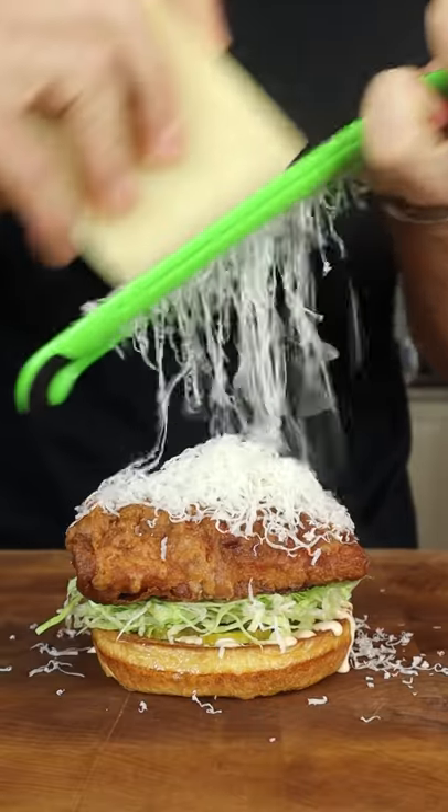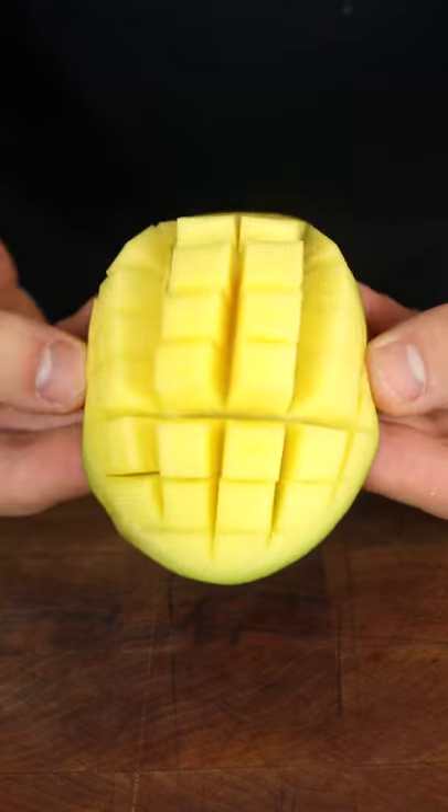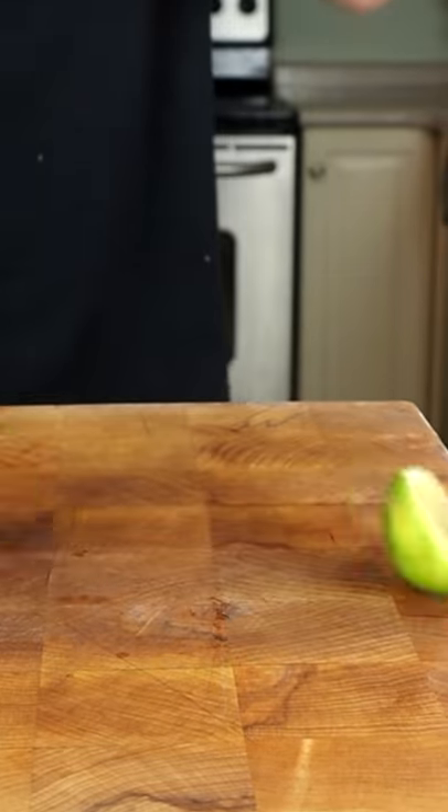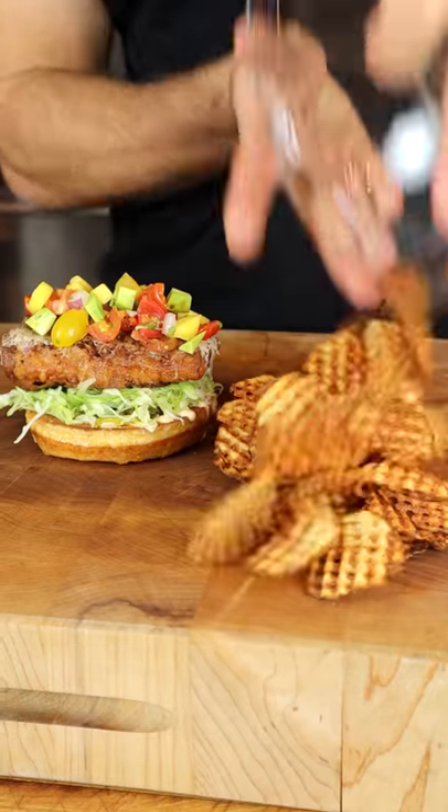Pepper Jack pillow, and a fresh mango avocado salsa, sweet cherry tomatoes, a squeeze of lime, and can't forget homemade Cajun waffle fries.